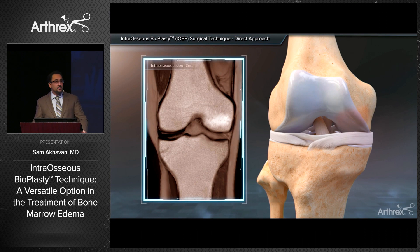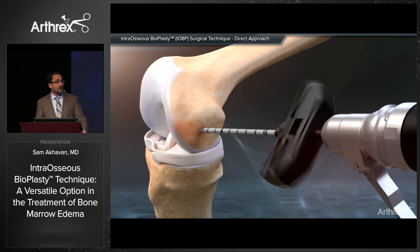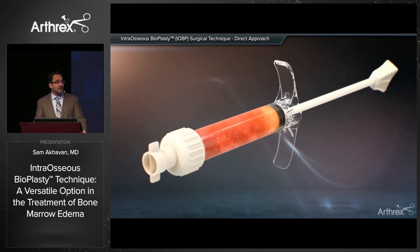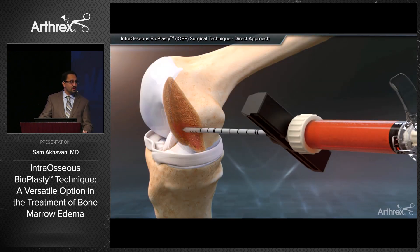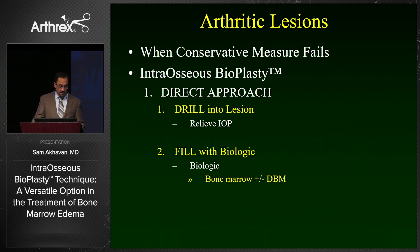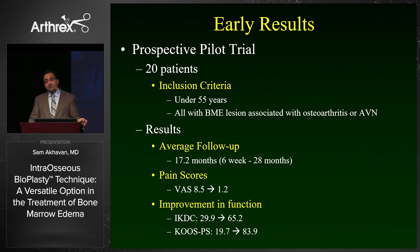For arthritic lesions, we all know the conservative measures: rest and unloader bracing. The direct approach is ideal here. Use orthogonal plane imaging in the OR, correlate that with your MRI finding of bone marrow edema, drill directly into the lesion, remove the cannulation, and inject your biologic. I would recommend transferring from the 14 cc syringe to one cc syringes for better pressure control during injection.